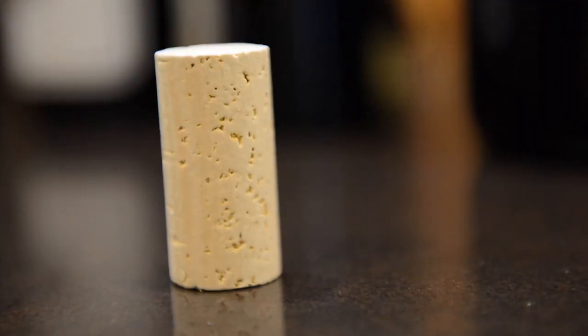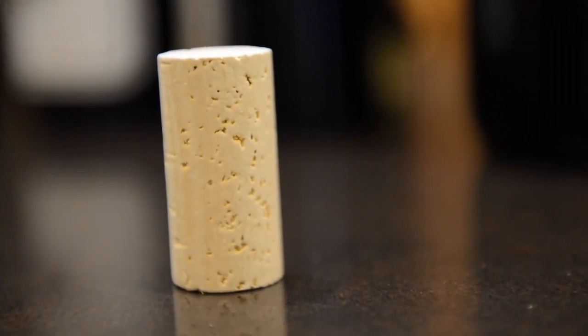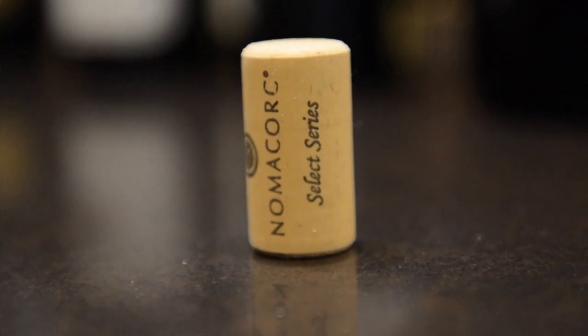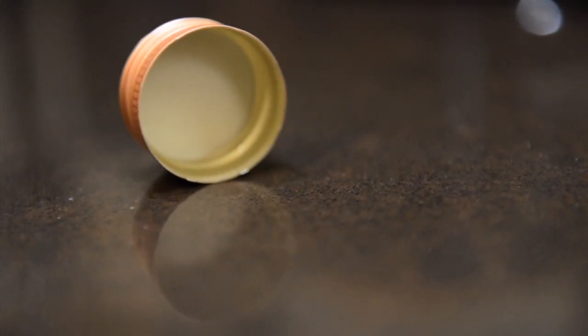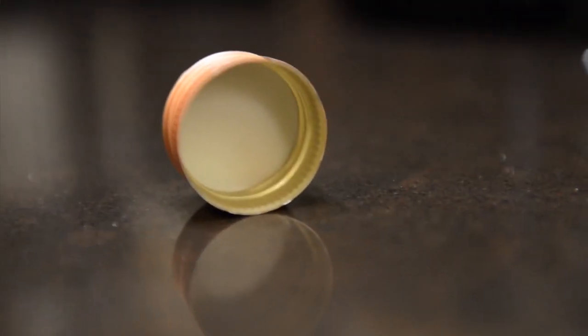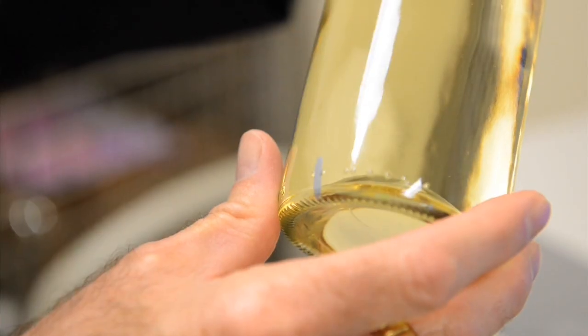What we're doing is we've bottled 200 bottles of Sauvignon Blanc with a natural cork, 200 with a synthetic cork, and 200 with a screw cap. We're going to measure the color in the bottle every three months for the next year and a half. At the end of that time, we'll be able to tell which of the bottles have gotten more oxidized than the others.